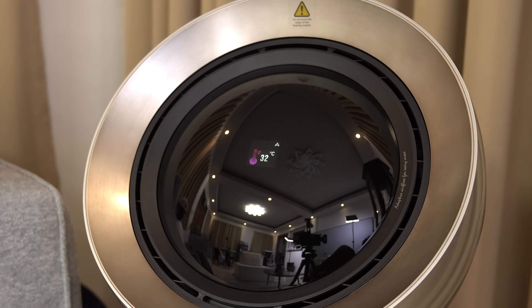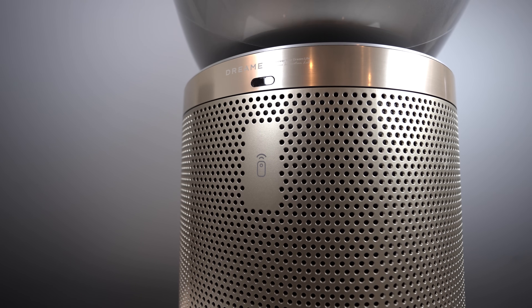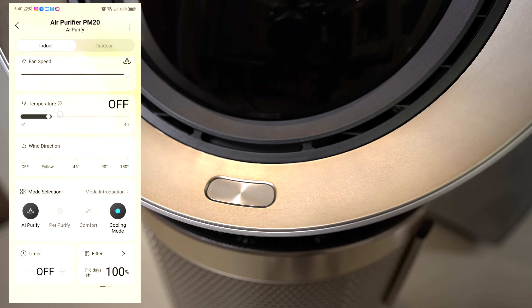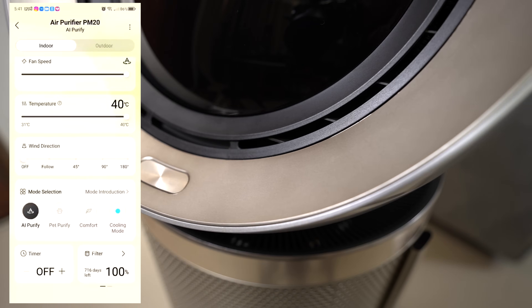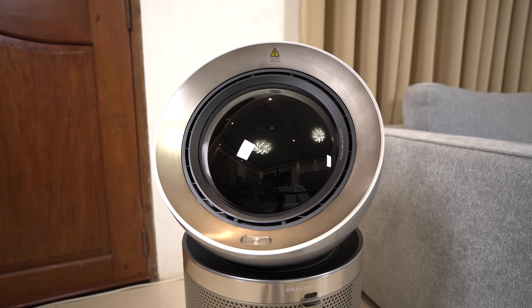The PM20 is truly all-in-one for every season — this is where it earns its keep year-round. It's a purifier, a heater, and an air circulator, not just for cooling but for moving clean air efficiently, and it heats up quickly in just 3 seconds.